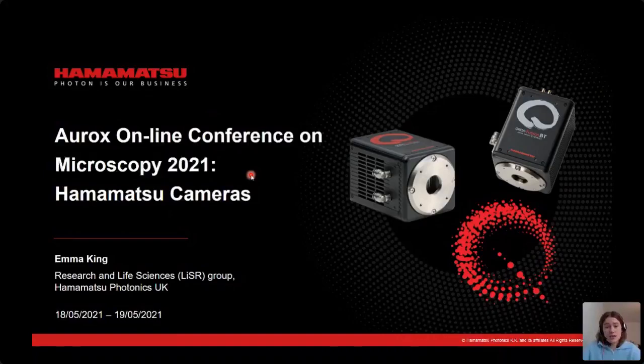First of all, I'd like to say thank you to AURUX for organising another brilliantly accessible and successful microscopy conference that's allowed us all to be virtually here today. It's been a very strange year for all of us with lack of time both in the labs and socialising at all the usual events, so hopefully we can get back out there.